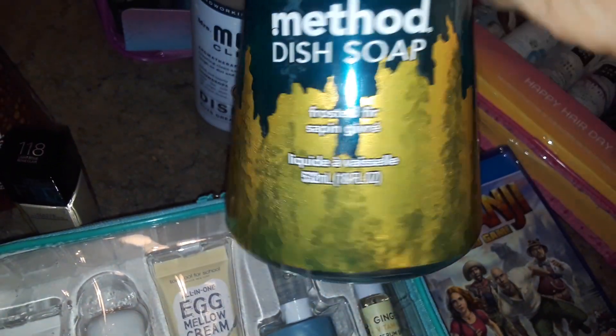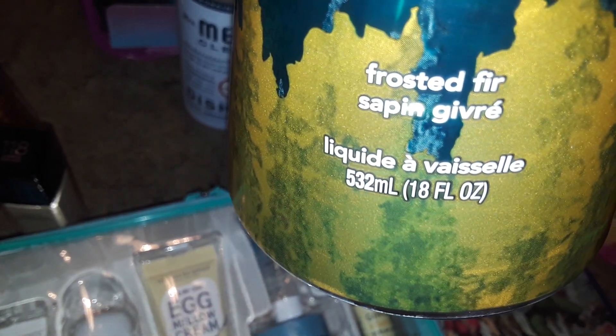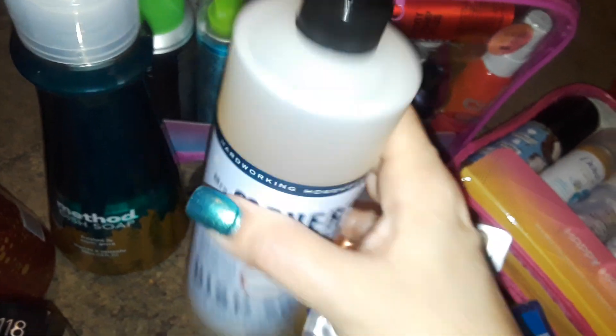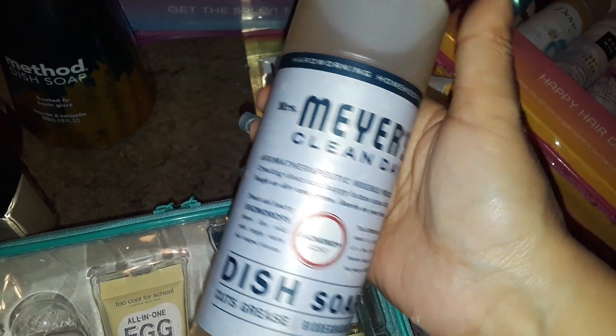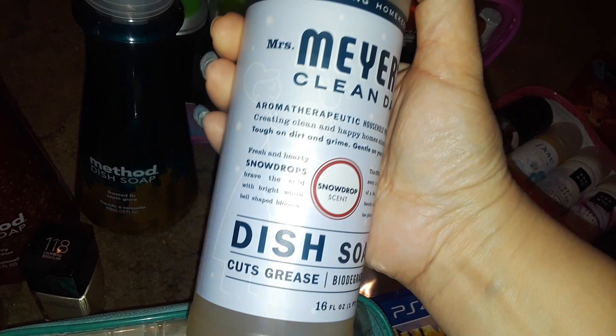Then I picked up another Method and this one has like the gold trees at the bottom and this one is frosted fir. So it's like the spruce trees — frosted fir, that's what it's called. I couldn't see because my flash is like bright. The next one I found is snow drop, the Mrs. Meyer's dish soap. And this one I heard smells really, really good. I have to try this one. This is called snow drop from the Mrs. Meyer's dish soaps.